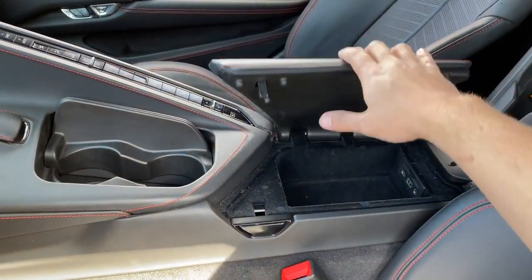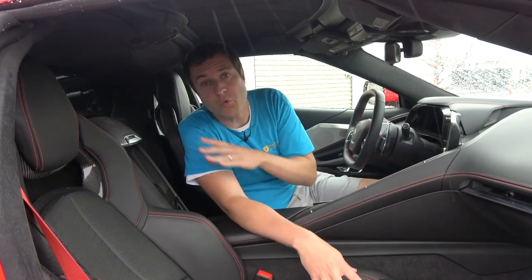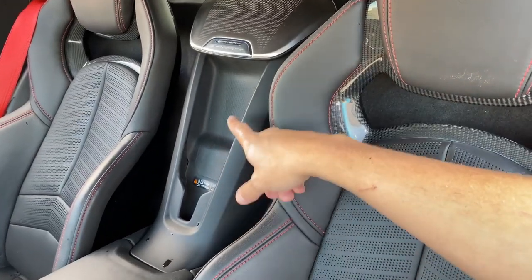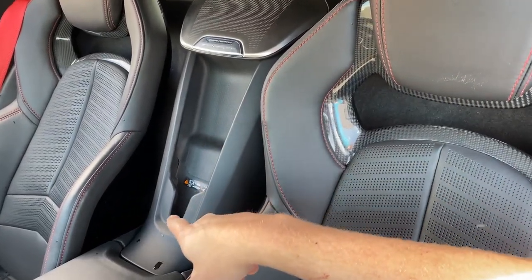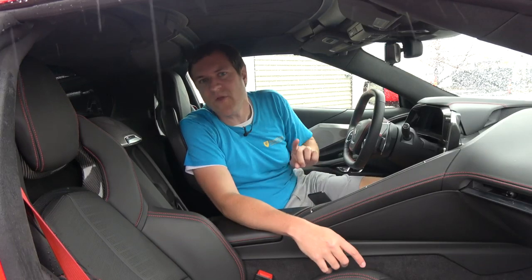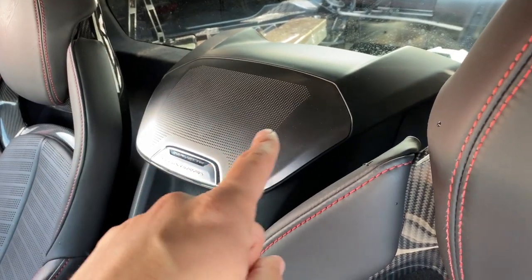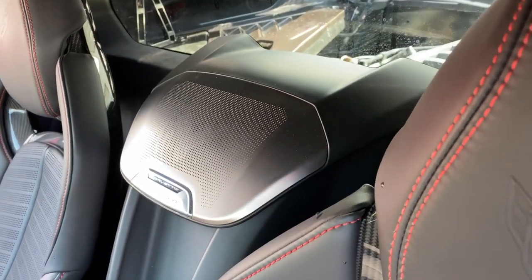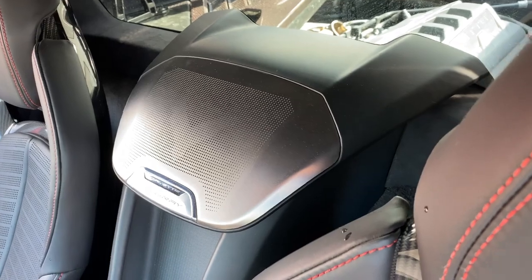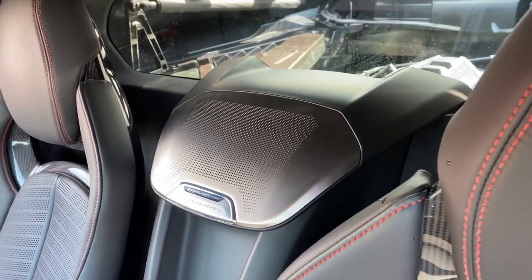Speaking of what's between the seats, that's where your wireless charger is — stick your phone in that little spot and it'll charge. Above the wireless charger you have a speaker, and if you look at it from a very severe angle, you can see the Corvette logo is integrated into the speaker. You can barely see it, but it's there — a hidden little Easter egg of the interior.